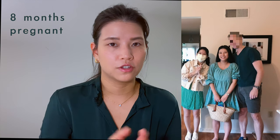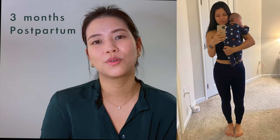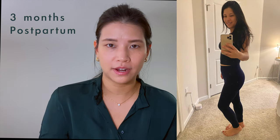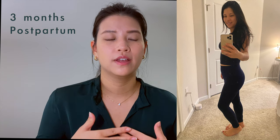My pregnancy weight gain was 30 pounds, and I lost that 30 pounds within the first month postpartum, although the body shape wasn't back yet. By the three-month mark I was able to wear the stuff I was wearing before baby. I wanted to share this because had I known this before getting pregnant, I think it would have taken away a lot of the fear and anxiety about pregnancy and having a baby.